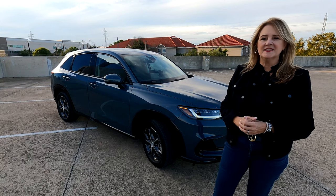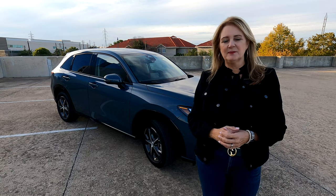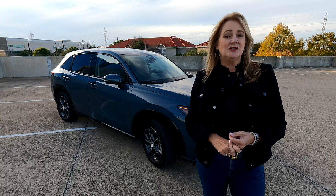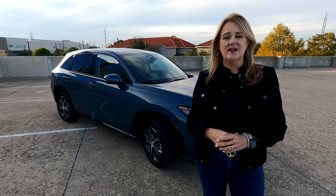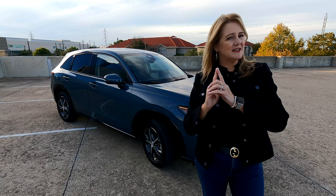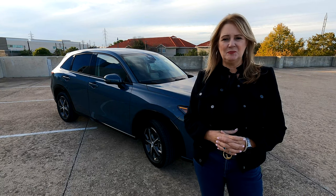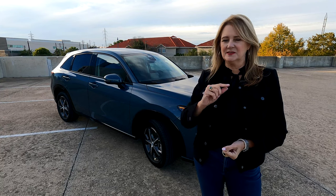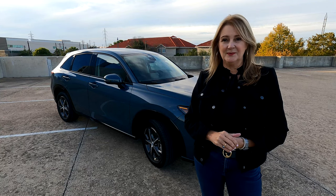On the interior, it takes a lot of design cues from siblings — the Honda CR-V and the Honda Civic, which has just been redesigned. So no surprises there; it looks very familiar. It's all in the family. And actually it maybe gives us a little nod to what we're going to see in the supersized version of Honda's SUVs, the Honda Pilot.